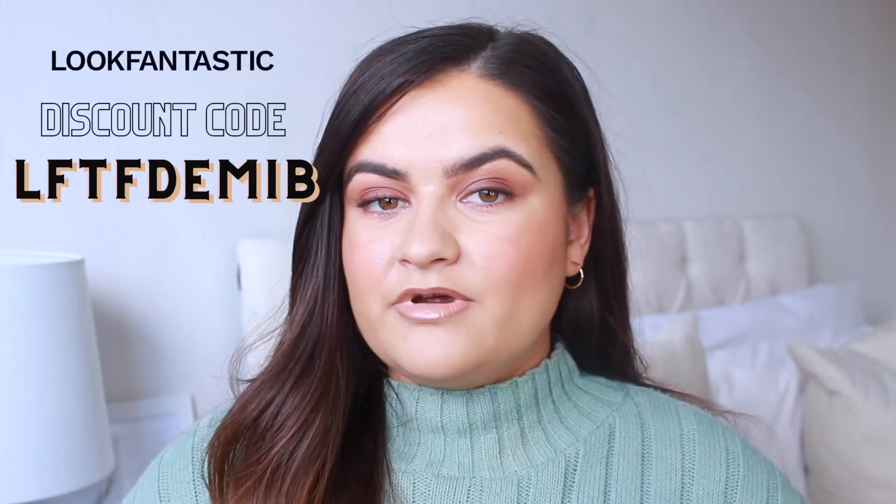If you've watched my videos before, you'll know that I am part of the Look Fantastic team, which means I have a personalized discount code to give you — 20% off thousands of items on the site. I'll pop it on screen now and in the description box, along with a link to the page which has every single product the discount is applicable to. Most products in this haul have the discount applied, except two that were already reduced in the sale.